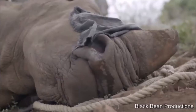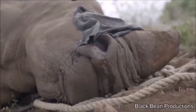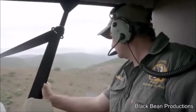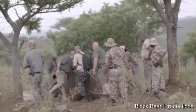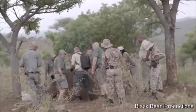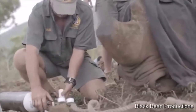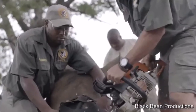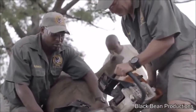In 2017, over 1,000 rhinos were killed so their horns could be harvested and sold on the black market. Many wildlife conservations are dehorning rhinos to save them from being killed. Once a rhino has been spotted, the team uses a tranquilizer to calm the rhino down. Their eyes are covered and earplugs are placed for protection from noise and dust. A chainsaw is then used to remove the horn. Removing a horn is similar to trimming your fingernails — the rhino does not feel any pain.